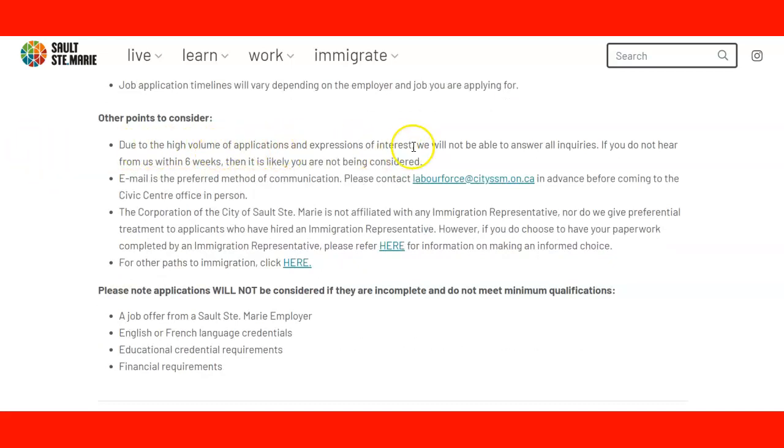Due to the high volume of applications, if you don't receive an answer to your questions right away, it is simply because of the volume. However, if you do not hear from them within six weeks, it basically means you have not been considered for any recommendation at that time. They will keep your application file for a year, which means you should not be re-applying frequently — wait, because your file is active for a year.